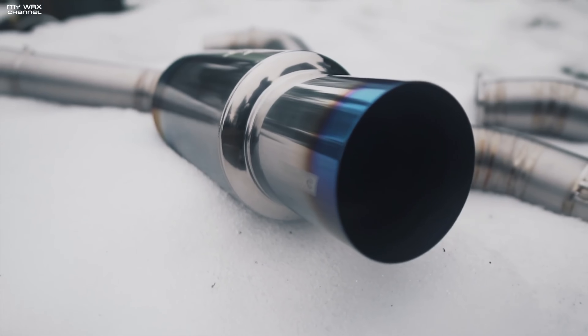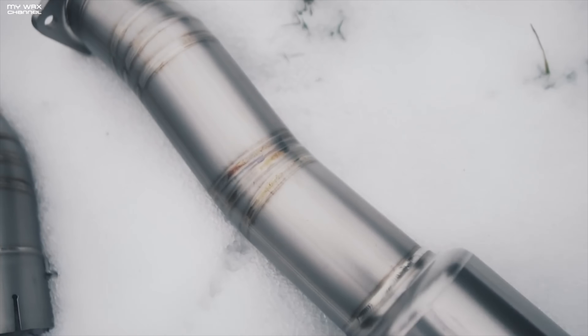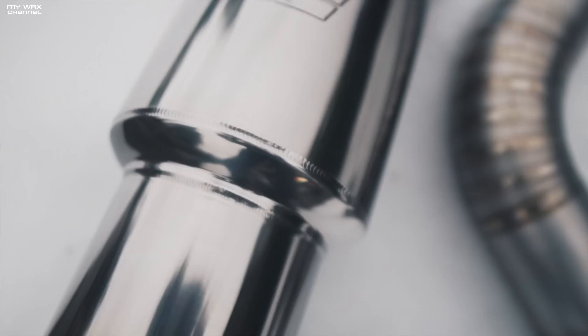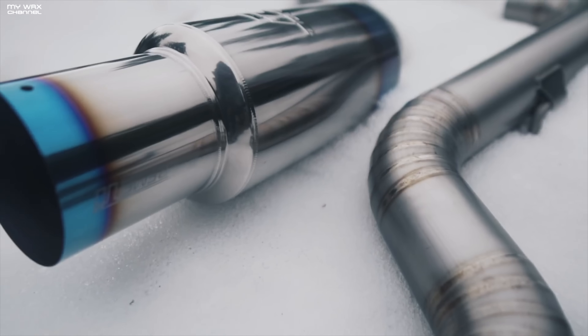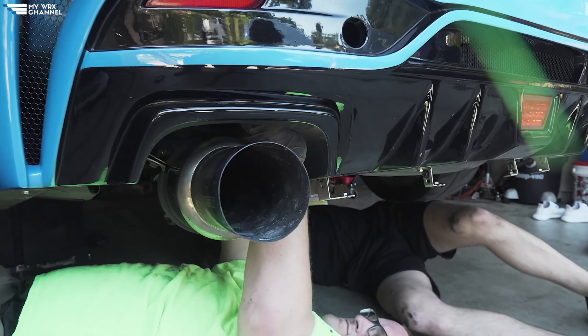The Tomei is a single exit design weighing in at only 15 pounds with a 3-inch inside diameter, zero tapers throughout the complete exhaust system, and minimal bends for the straightest design possible. It's 30 pounds lighter than the OEM exhaust system, making it one of the lightest exhaust systems available for the WRX STI. The Tomei is known for being one of the louder exhaust systems available and is also prone to cracking at the welds.